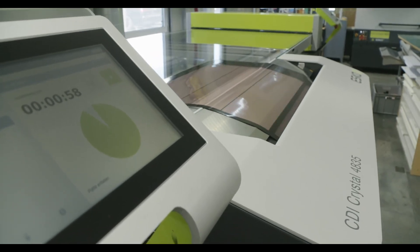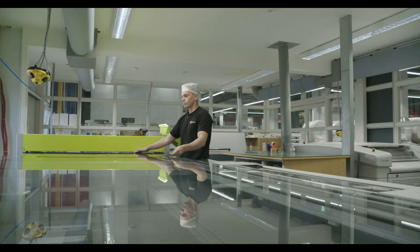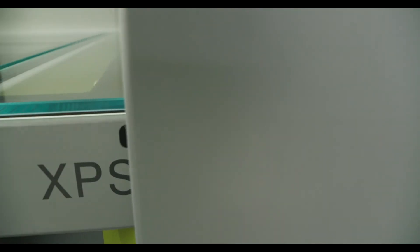It's easy to use, it's easy to operate. It is very fast to train new operators so that we can make plates at night or early in the morning depending on our needs.